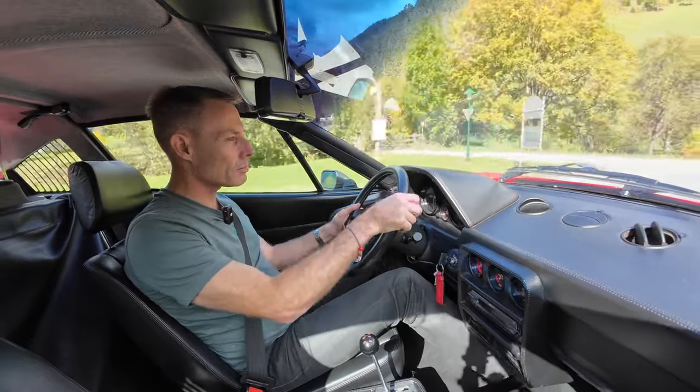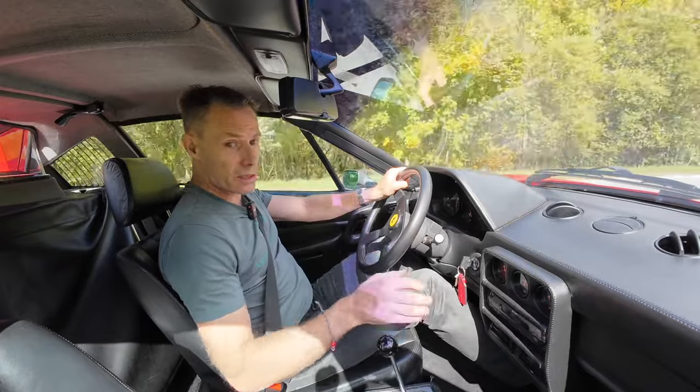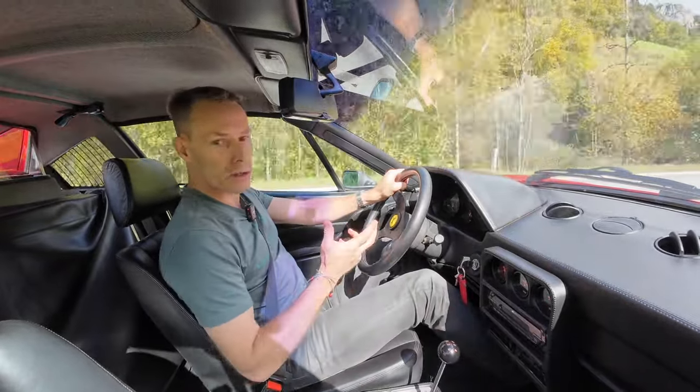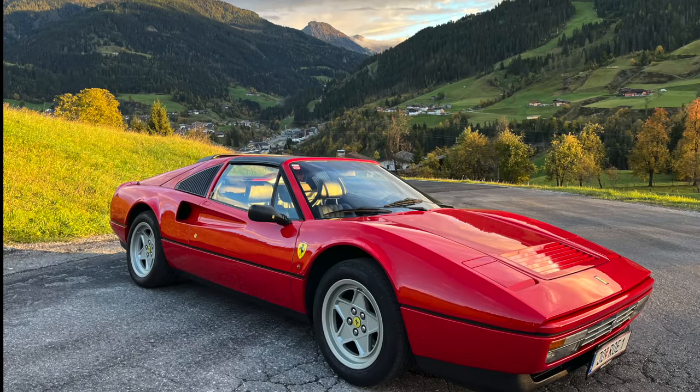Keep the original exhaust of course, because it's important for value if you're going to get a classic certified, for example. But by all means, upgrade the exhaust — no question.